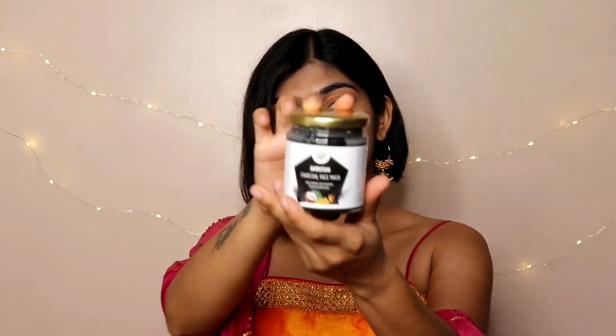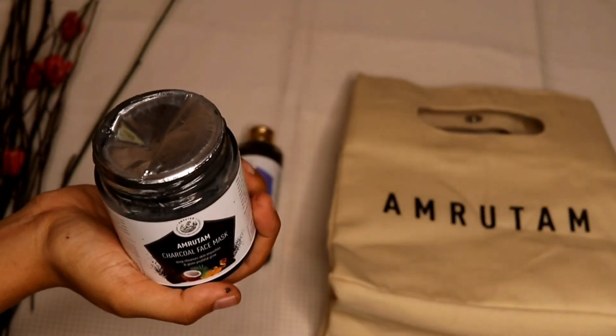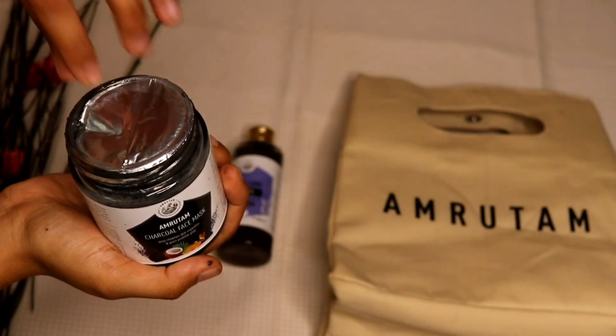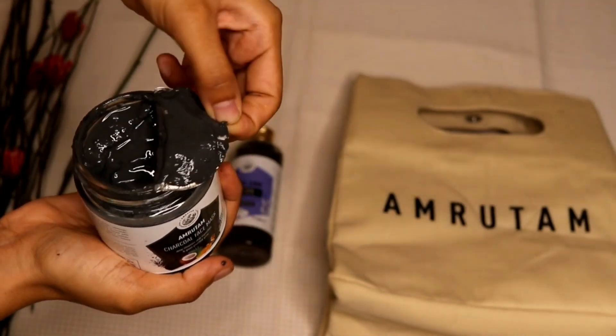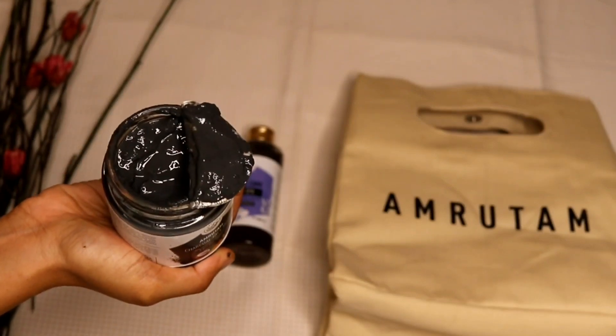First we have the charcoal face mask, which comes in this sort of packaging because of the glass jar. And then we have the Kuntal Care hair spa — look at the packaging, you guys. So fun and vibrant. I absolutely love them in terms of their packaging.